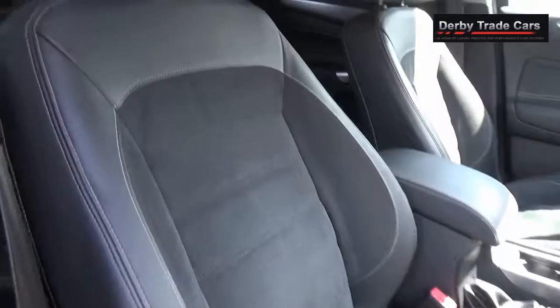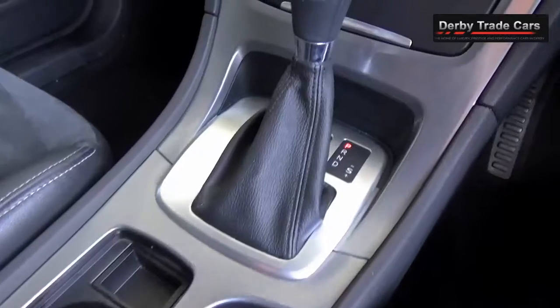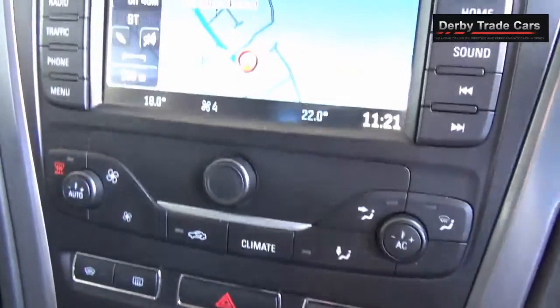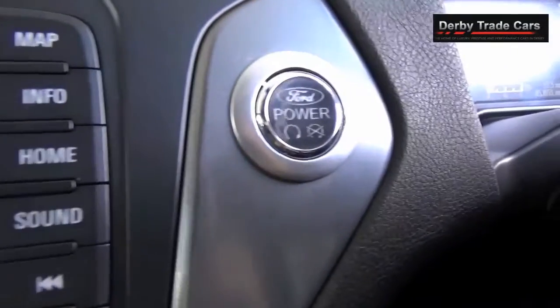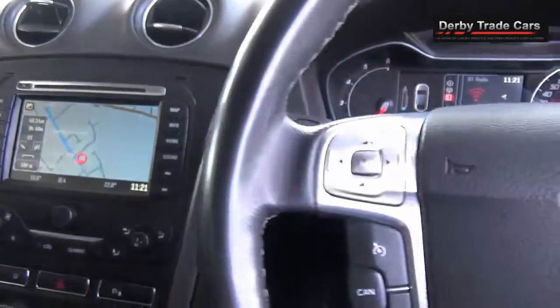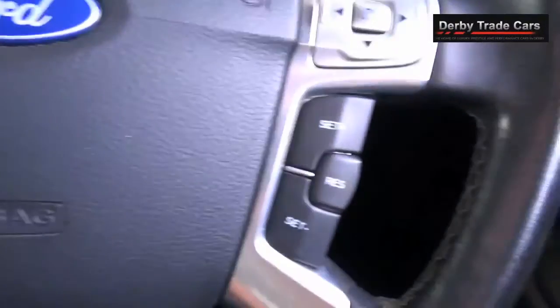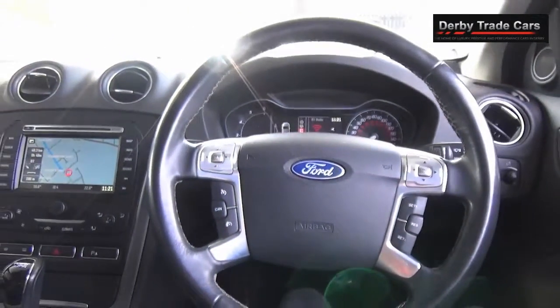Half black leather and suede perforated seats, voice activated controls, full screen sat nav, DAB digital radio and Bluetooth interface, leather multifunctional steering wheel and cruise control.